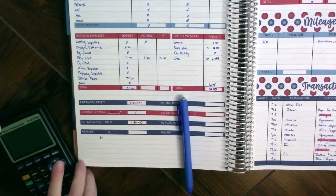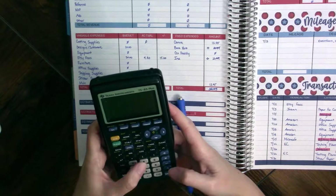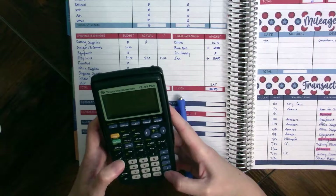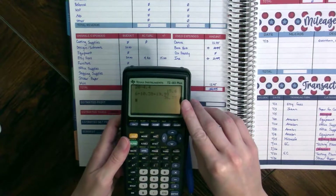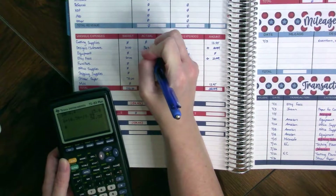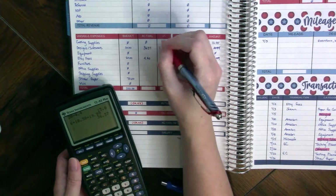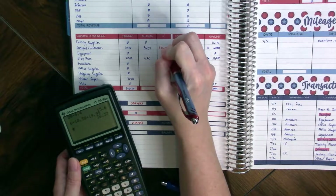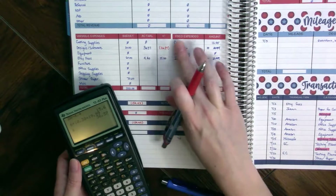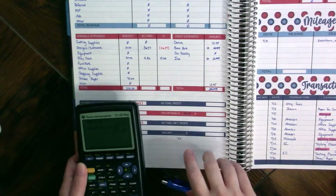Those numbers are $6, $10.38, and $19.99, making it $36.37 for designs and software. That means we are over what we had anticipated by $26.37. I have asked for a refund on one of those but haven't heard back yet, so hopefully part of that goes away.